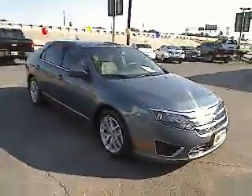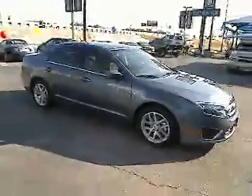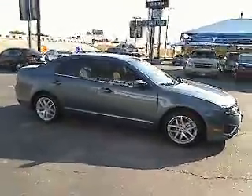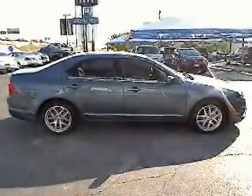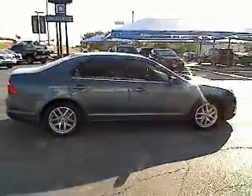Traction control, steering wheel audio controls, power passenger seat, four-wheel ABS, adjustable steering wheel, power steering, driver lumbar, cruise control, aluminum wheels, front floor mats.